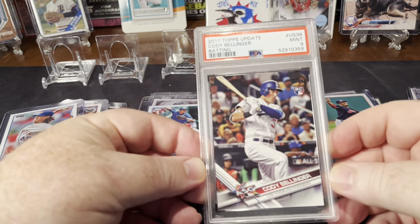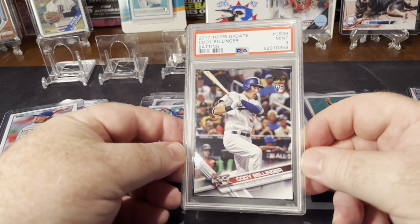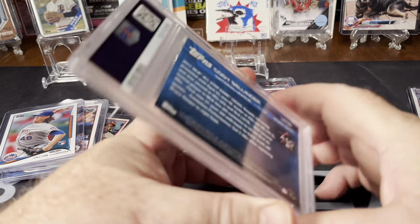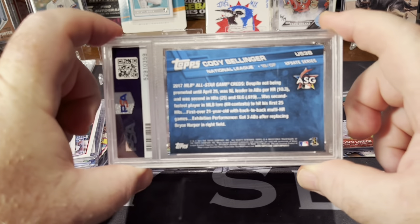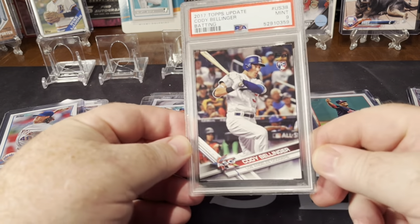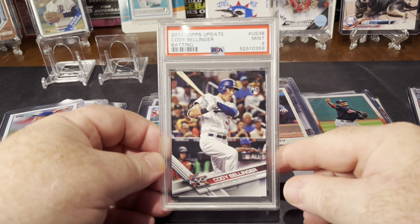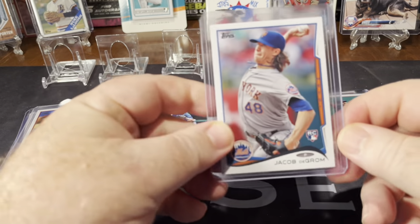Found a really good deal on a Cody Bellinger PSA 9 All-Star Game rookie card from 2017 Update. I know he hasn't done very well since his MVP season, but he's one of my favorite players, and I think I picked this up for 10 bucks or something. PSA 9 for 10 bucks — not too shabby.